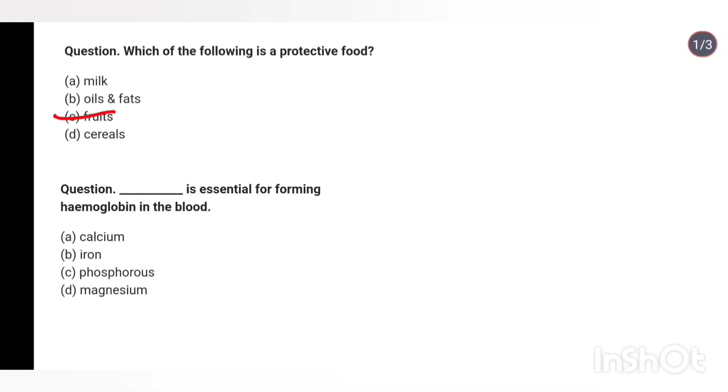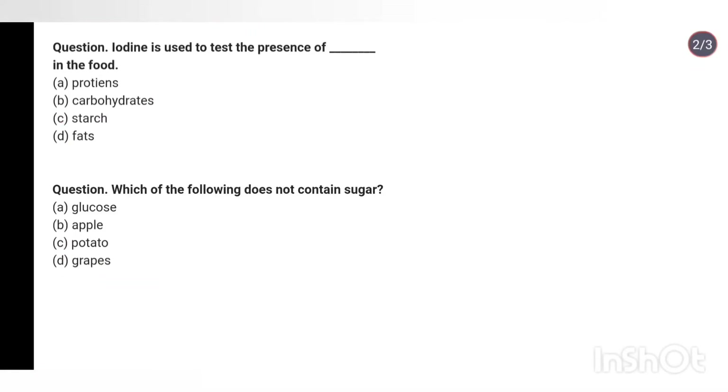Question 47: What is essential for forming hemoglobin in the blood? Options: calcium, iron, phosphorus, magnesium. Answer: Iron. Question 48: Iodine is used to test the presence of which substance in food? Options: proteins, carbohydrates, starch, fats. Answer: Starch. Question 49: Which of the following does not contain sugar? Options: glucose, apple, potato, grapes. Answer: Potato does not contain sugar.